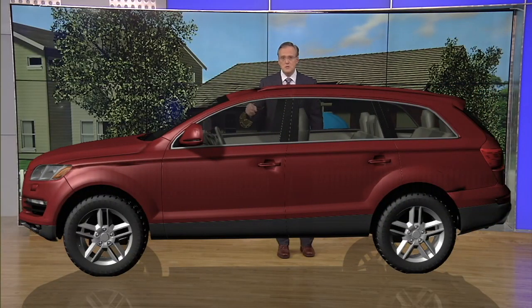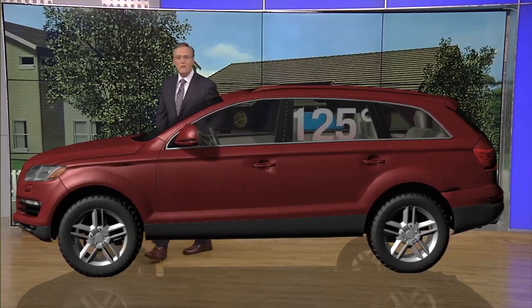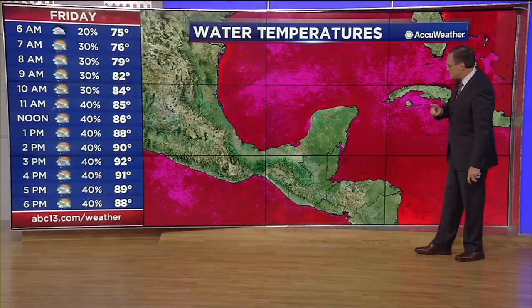Starting at 80 degrees, if you stop the car, roll up the windows, and shut it off, the temperature inside that car is going to climb to 99 degrees within 10 minutes. From 99 degrees, it climbs to 109 degrees within 20 minutes, from 109 to 114 within 30 minutes, and up to 125 degrees within an hour. That's why we tell you to never leave anyone — kids, pets, anyone — inside your car, even for just a couple of minutes. Look before you lock.